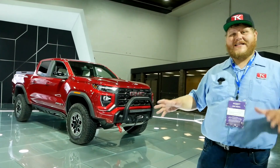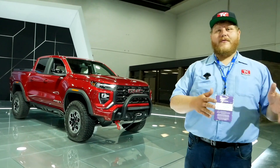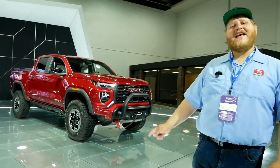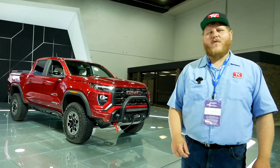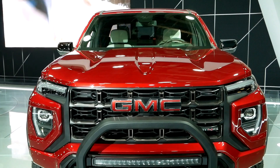The philosophy here with power is different than over at Chevrolet. With the new Chevy Colorado there are three different outputs available from that 2.7, but here at GMC they are only offering the high output version, which is 310 horsepower and 430 pound-feet of torque, and that is hooked up to an eight-speed automatic transmission.